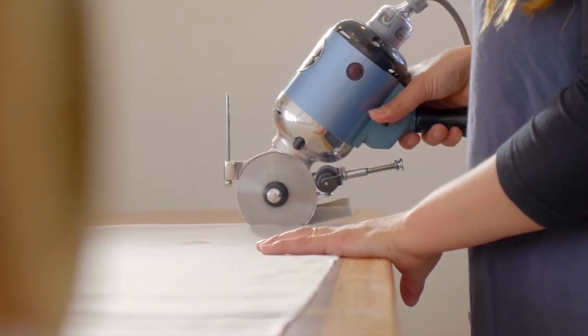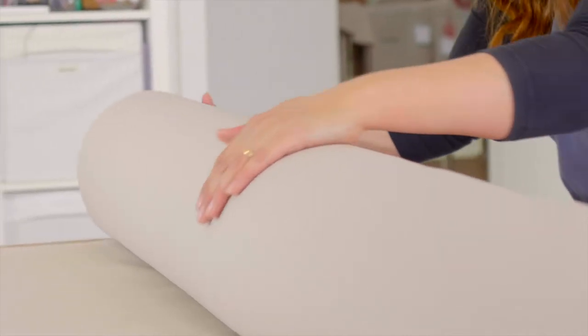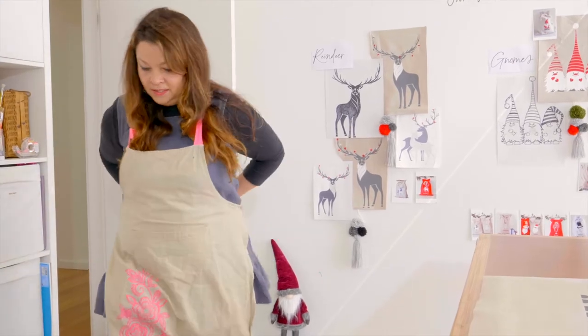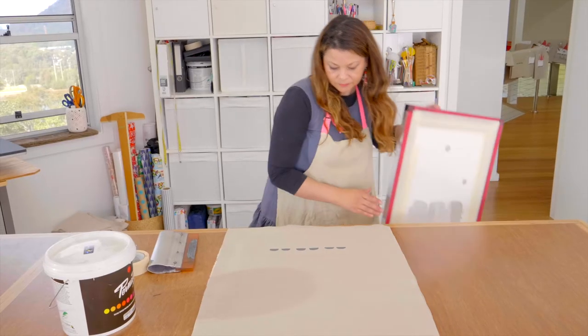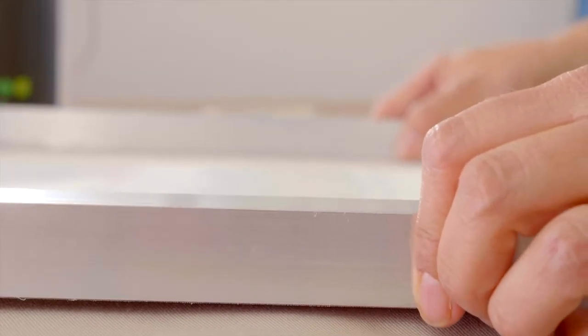I was really privileged to grow up in a family that instead of buying new things, their first reaction was, can we make it? And so I grew up always playing around with what we had, fabric or wood, and I think just having that attitude and that start in life really made me a maker.